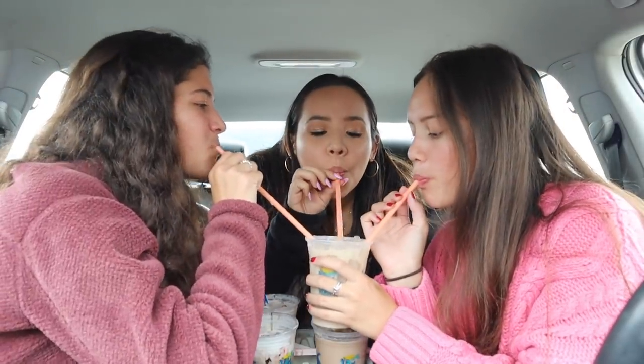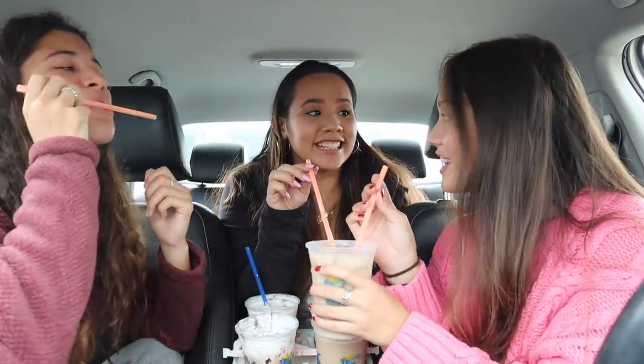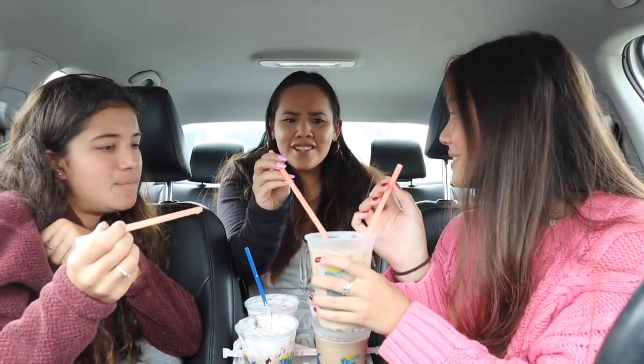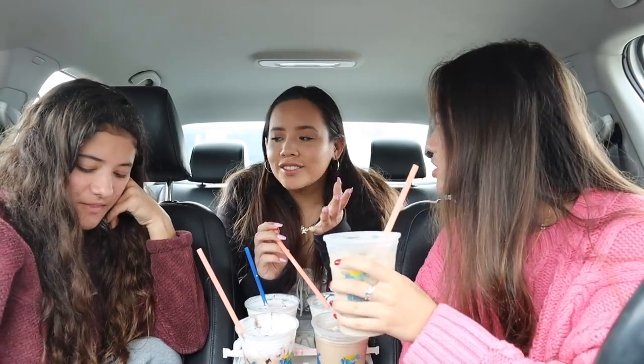Last drink is the Christmas morning chai, made with almond milk. This one isn't exclusive to the holiday menu but is called Christmas morning chai. Two of us have had it before. It's really good — very holiday-feeling, really sweet but not overwhelming. Getting it with almond milk intensifies the chai taste. It's tea-based so it's caffeinated, just not as much as coffee.